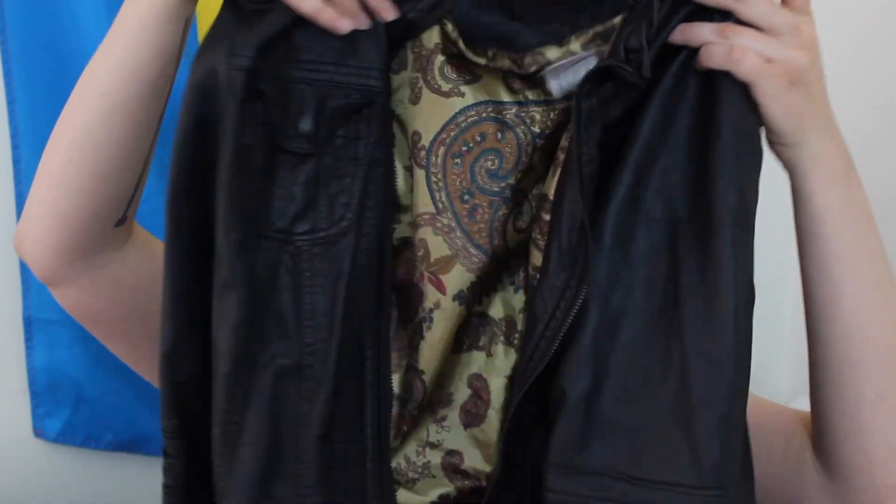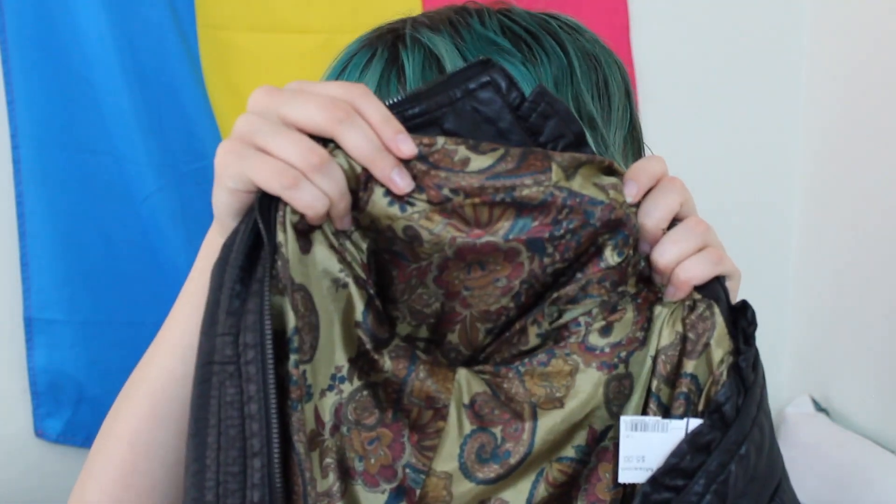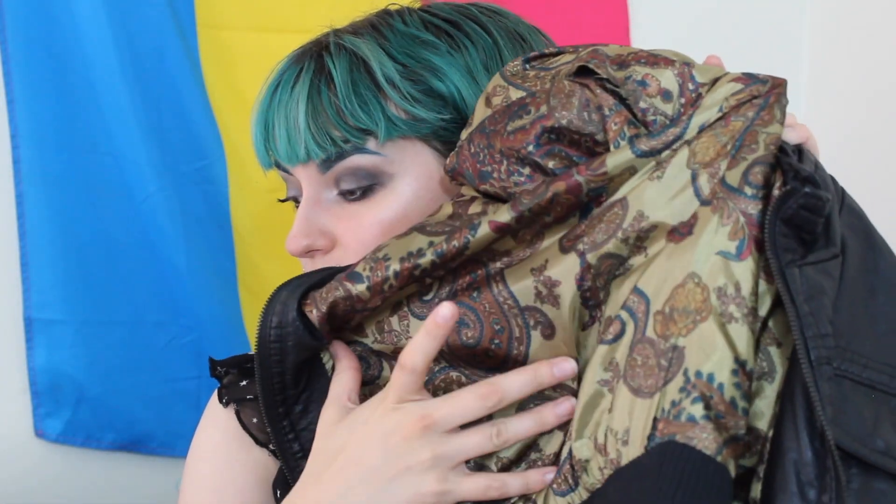Everything that I tried on fit me and looked really good on me. I found this gorgeous leathery jacket that I'm really excited about because I love leather jackets, but right now I don't have any that fit me. I'm going to get started — that's going to be my first thing that I show y'all. It's just gorgeous. I love this lining, it is so gorgeous. Look at this paisley — I want some sort of item that has that as the main fabric instead of just a lining. I think that's gorgeous.